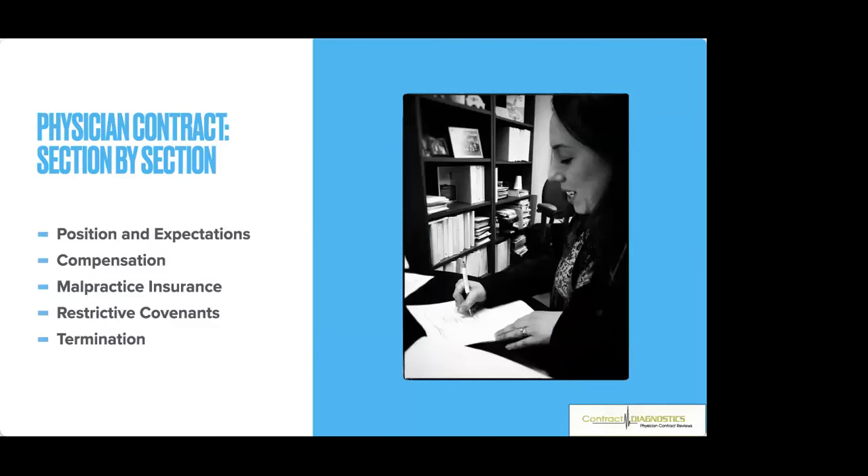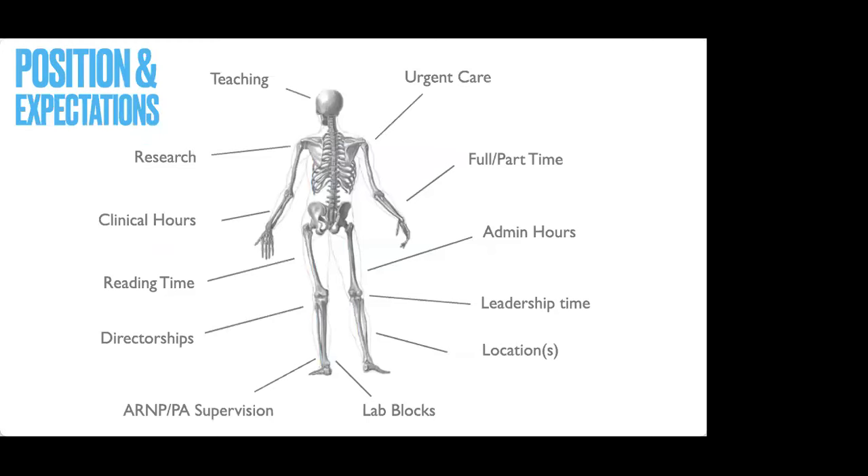Contracts range anywhere from two pages up to 79 pages — the average is probably in that 10 to 18 page range. There are more than five sections, but I want to go through the five heavy hitters. The position and expectations section gives more information about what you are offering them. This is where they spell out hours, full-time or part-time, clinical or OR or call responsibility, research or admin.